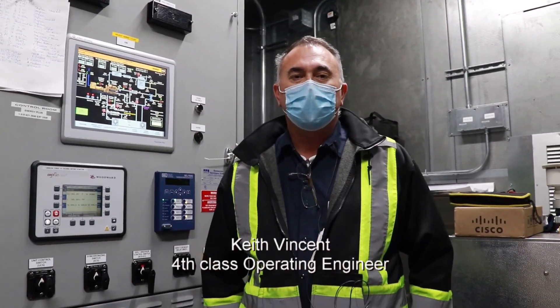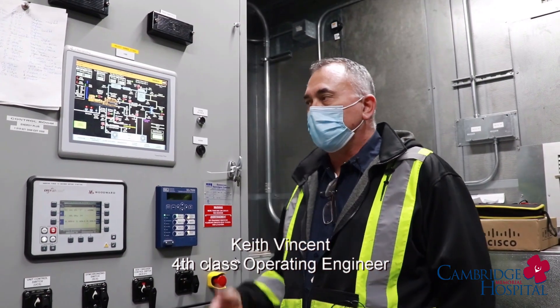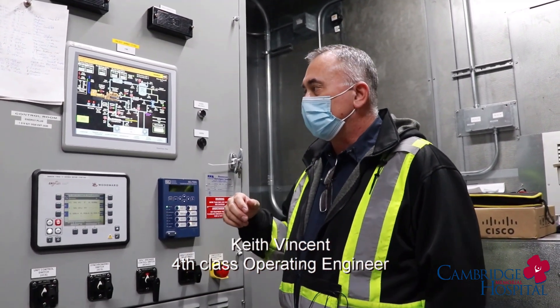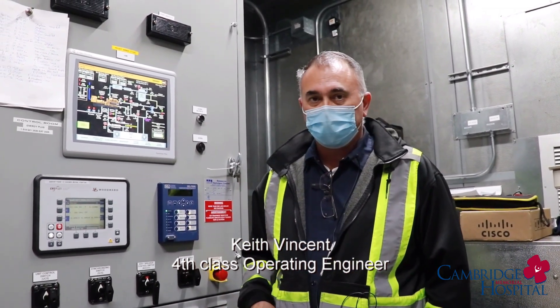Hey everybody, my name is Keith Vincent. I'm the fourth-class operating engineer here at Cambridge Memorial Hospital, and today we're in the control room of the Cogen CHP, in which the hospital has invested a considerable amount of money to save a lot on electricity consumption.